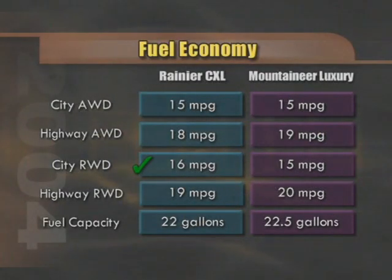EPA estimated fuel economy on the Mountaineer V8 with all-wheel drive is 15 mpg city and 19 mpg highway. For Rainier, the numbers come in at 15 and 18 respectively for the all-wheel drive model with the V8. For rear-wheel drive versions with the V8 engines, Mountaineer's readings are 15 city and 20 highway, while Rainier comes in at 16 and 19 mpg. Fuel tank size on the Mountaineer is 22.5 gallons; for the Rainier, it's 22 gallons.